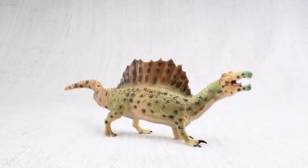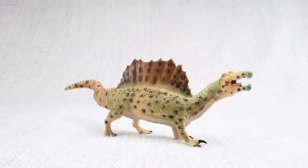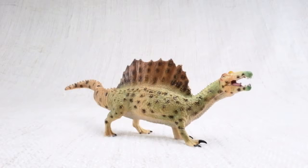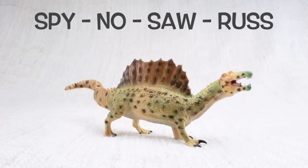Let's learn all about Spinosaurus! How do you say that again? Spy-no-sore-rus! Can you say it with me? Spy-no-sore-rus!